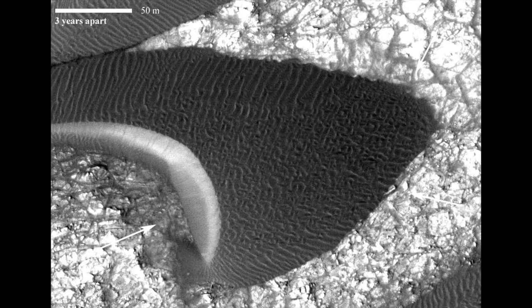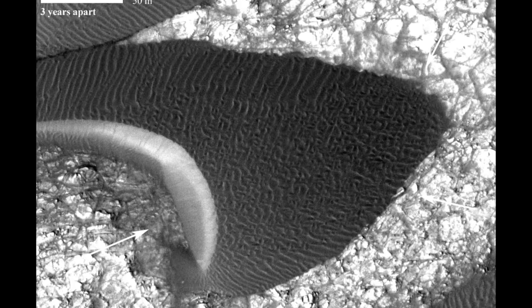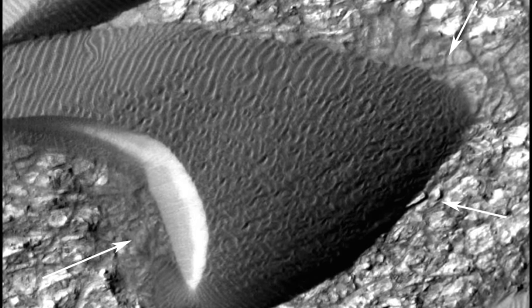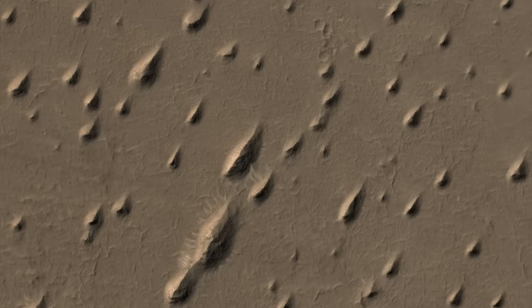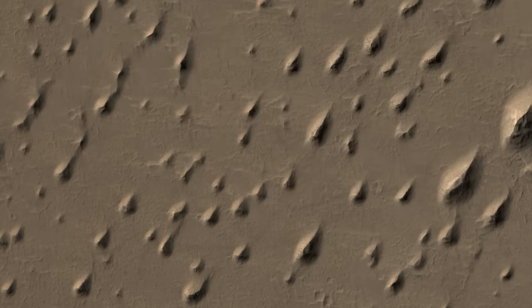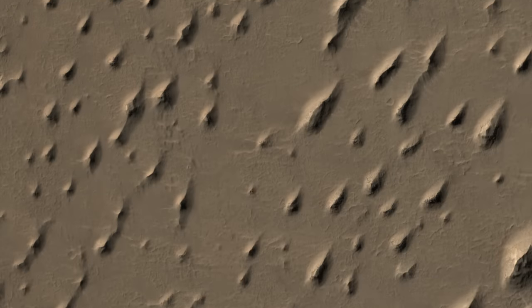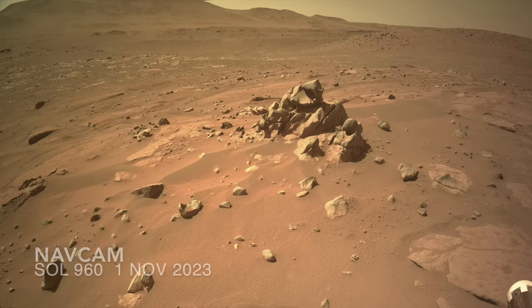Wind is a significant agent of change on Mars despite an atmospheric pressure less than 1% of Earth's. The feeble winds can still pile sand into dunes that move enough over the course of years to be seen from orbit, and over thousands to millions of years, wind-driven sand grains can slowly erode rocks into streamlined landforms known as yardangs, and also create the strangely shaped rocks regularly encountered by Perseverance.